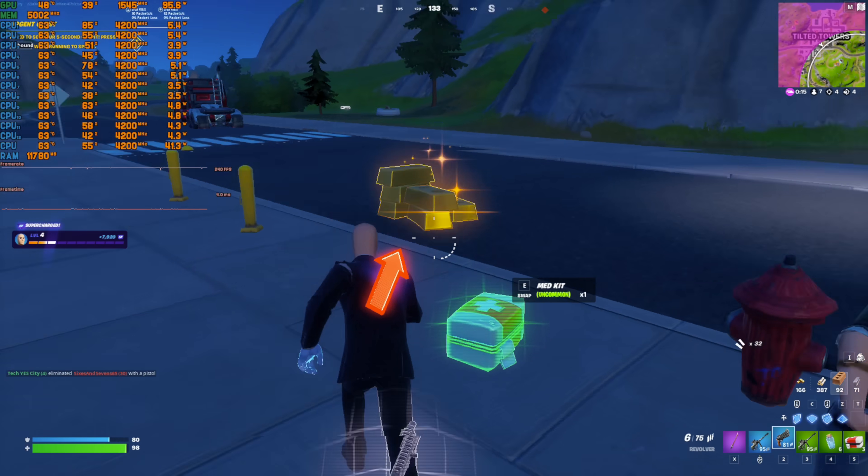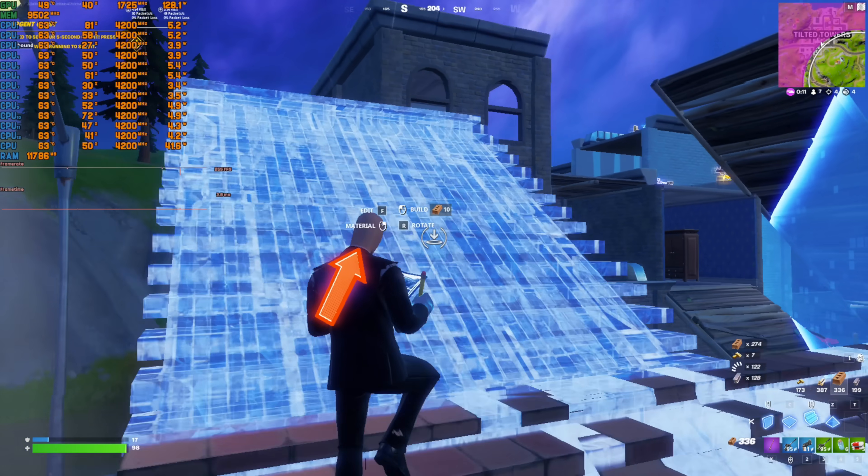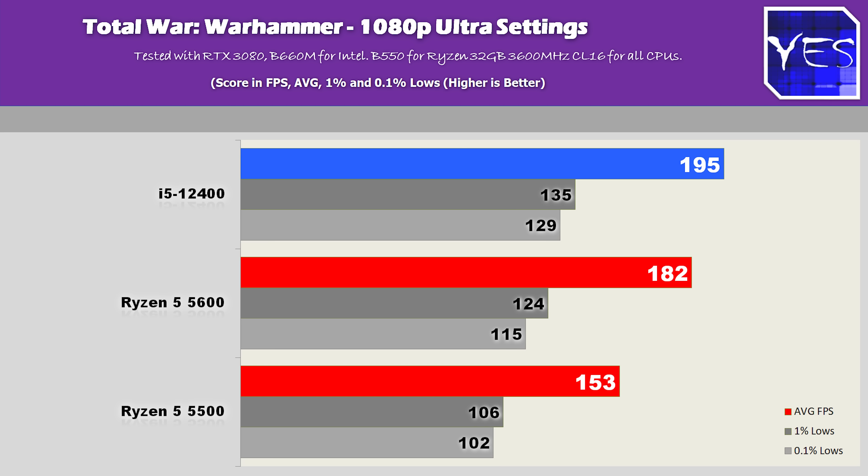It's still over 240 average fps at the worst-case scenario location, so competitive gamers with a Ryzen 5500 are not going to have a problem in Fortnite. Moving to Total War DX11 — since DX12 beta gave worse results — at lowest settings we saw 552 average fps on the 12400, down to 434 on the Ryzen 5500, with the 5600 performing closer to the 12400. Stepping up to 1080p ultra settings: 195, then 182, then 153 average fps.